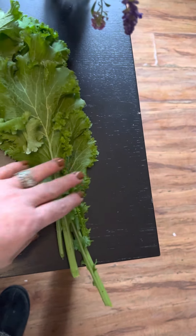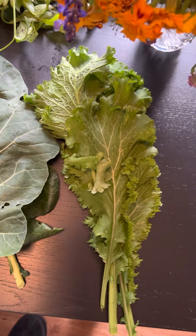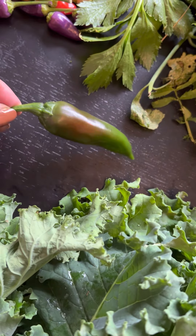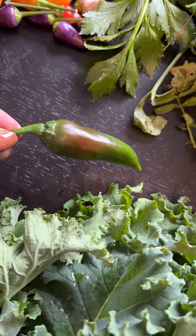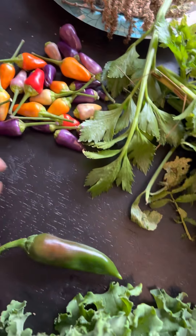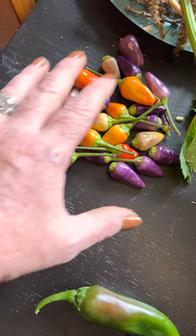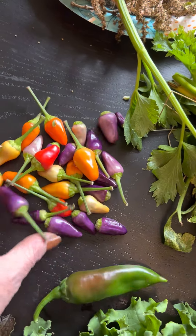My mustard really took off in the cooler weather. This is one of my paprika peppers, it's just starting to turn red, but I wanted to put it in with my bone broth so I brought it in early. I have my five color Chinese peppers and they're doing good.